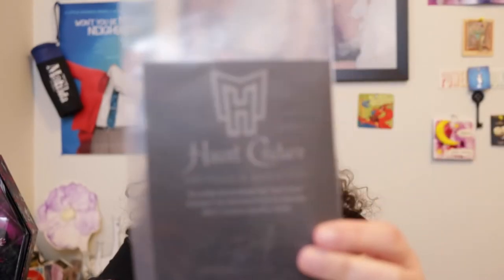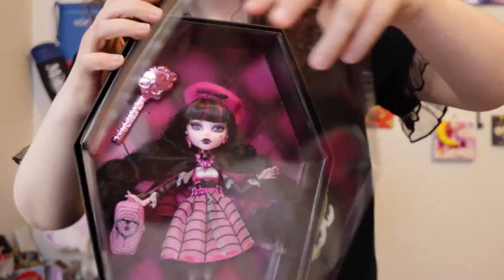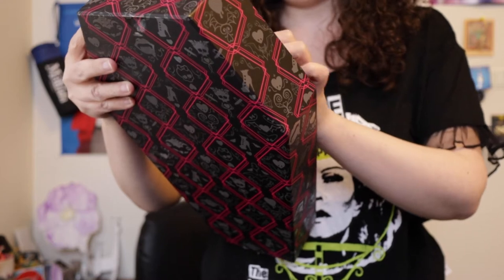There's a certificate of authenticity. Taking the glare off — wow, she's so pretty! Oh my goodness, I can get the black speck off her. She's so beautiful, I'm so glad I got her.